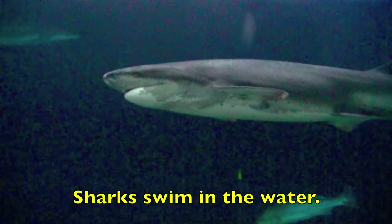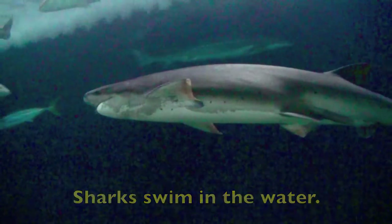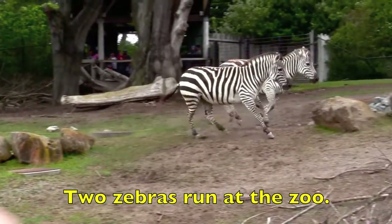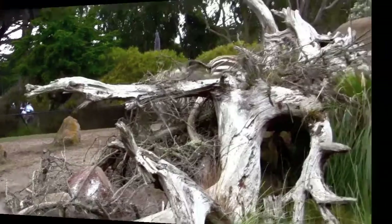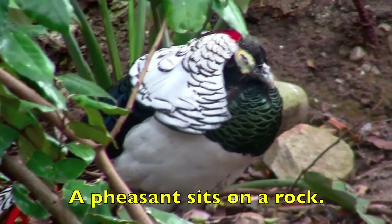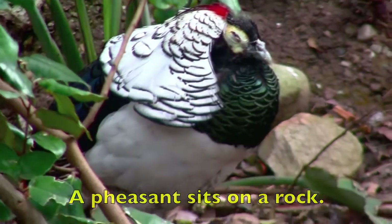Sharks swim in the water. What is the action verb? Swim. Two zebras run at the zoo. What is the action verb? Run. A pheasant sits on a rock. What is the action verb, boys and girls? Sits.